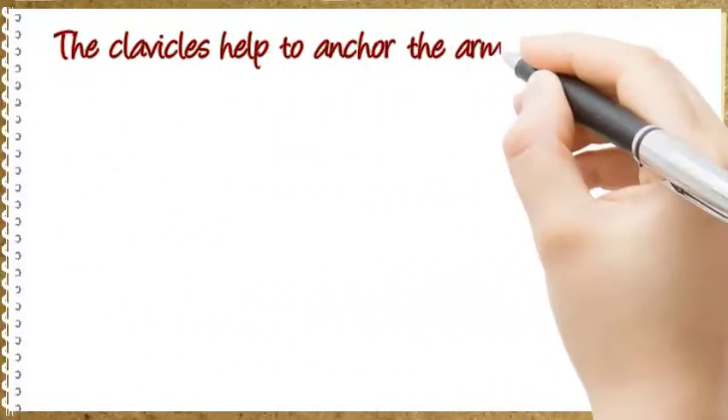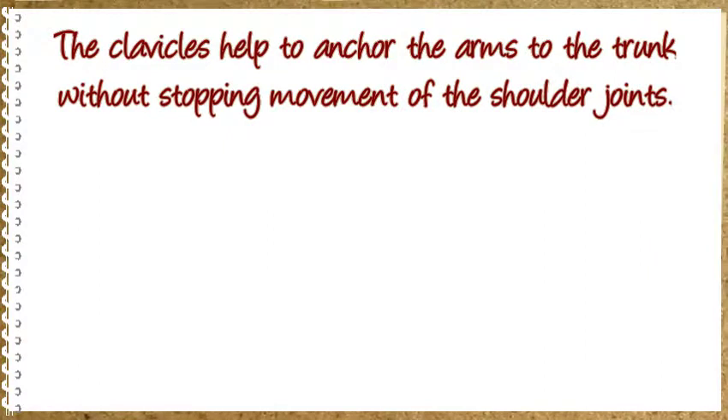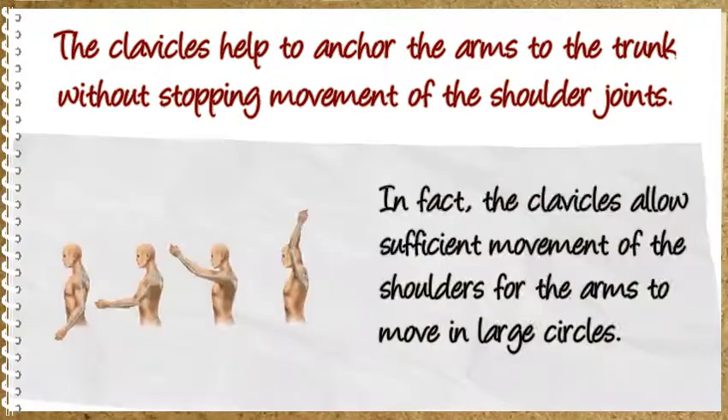The clavicles help to anchor the arms to the trunk without stopping movement of the shoulder joints. In fact, the clavicles allow sufficient movement of the shoulders for the arms to move in large circles.